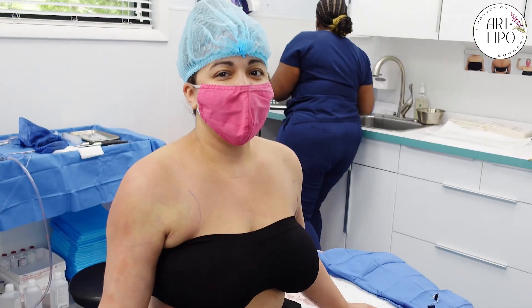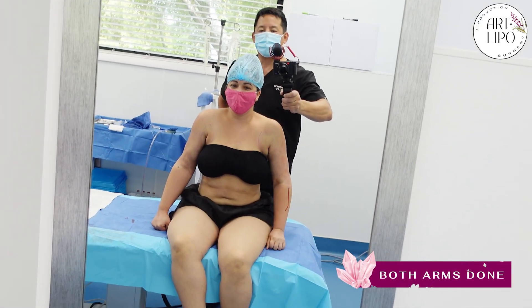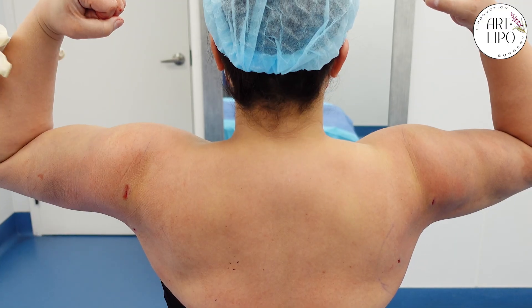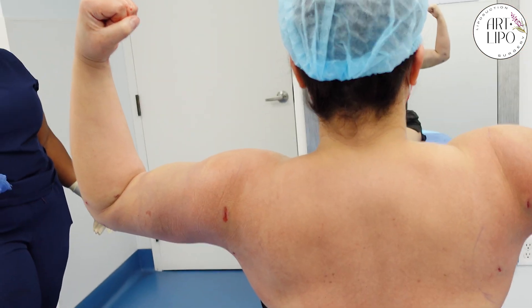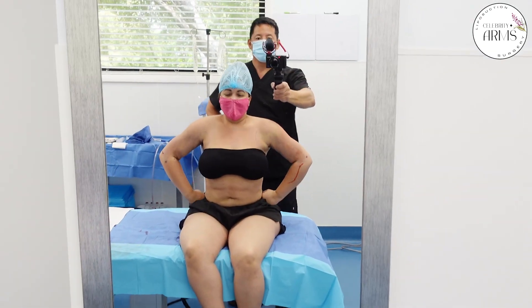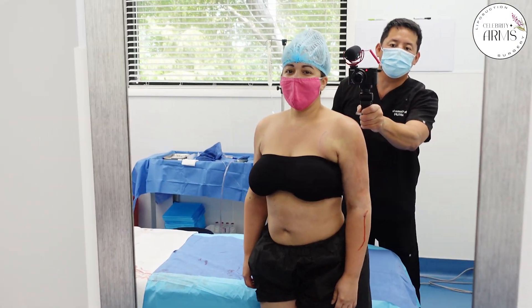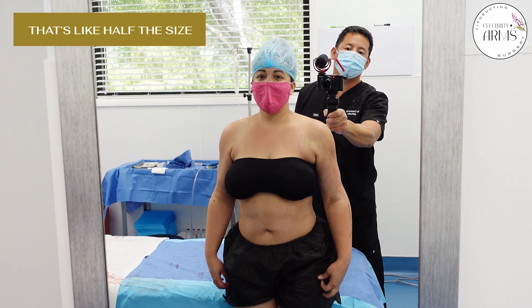Hey Carolina, are you ready to take a look? Yes. Who's that fit girl? Oh my God, that's crazy. It's amazing. Open it up — there we go, so I can see your muscles. Let's do the cheerleader. They look nice. You see your shoulders now, right? The shoulders actually look beautiful. Your bra bulges look a lot better, huh? Yes. That's like half the size — at least 50% better.